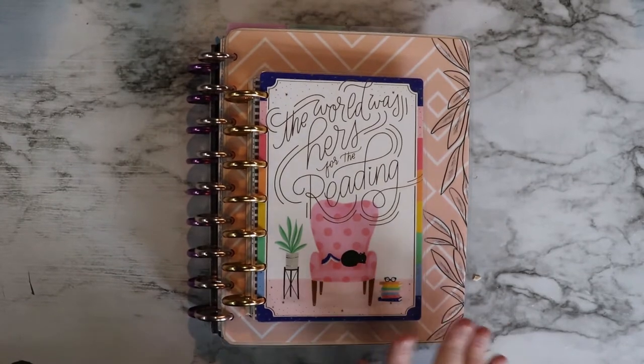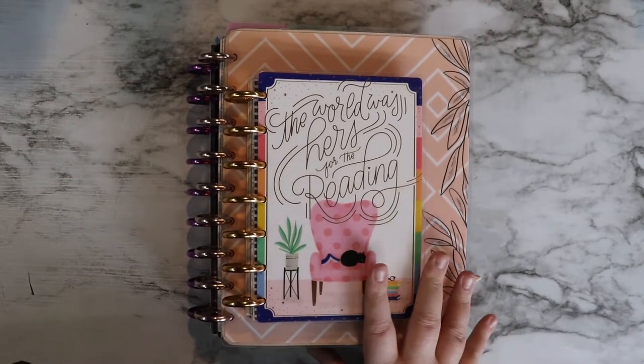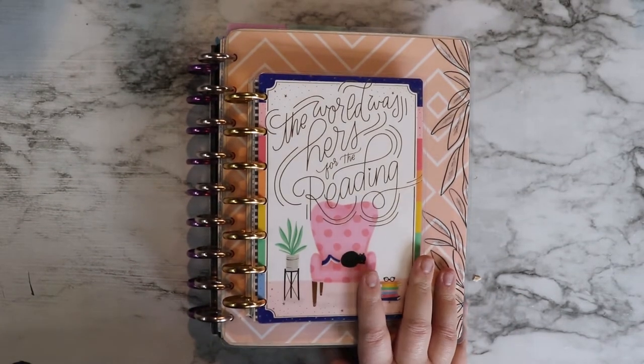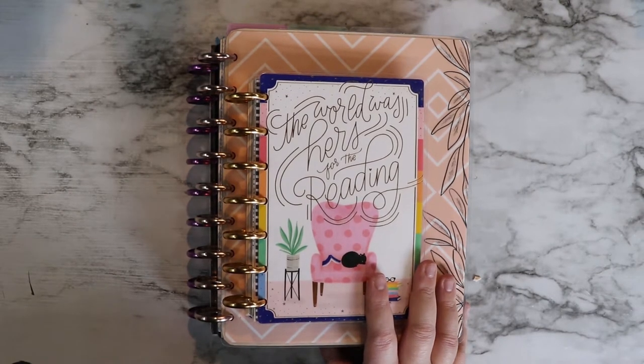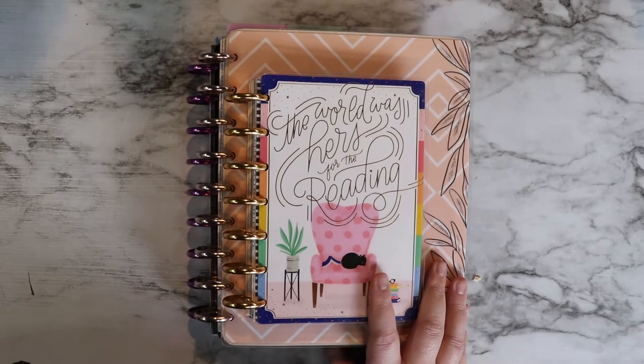Okay guys, so this is my planner lineup for 2021. I am using four planners this year. I may at some point begin using my health planner again, but at the moment I haven't been.